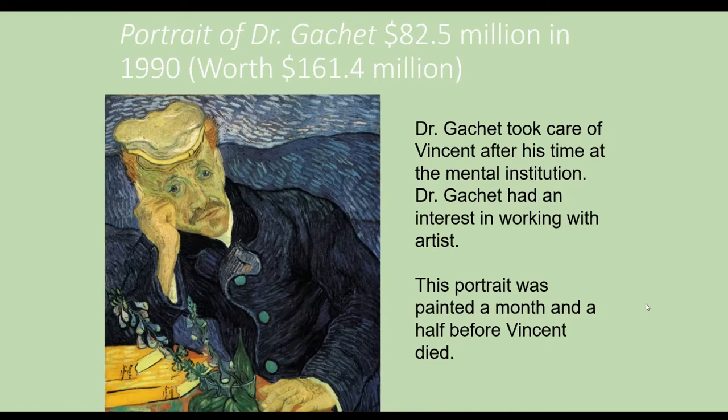He also did portraits of his friends. This doctor, for example, took care of Vincent after his time at the mental institution. This portrait was made a month and a half before Vincent died. In 1990 — so about 30 years ago — it sold for $82.5 million, and it's now worth $161.4 million. So this is one of the most valuable pieces of art in the world.